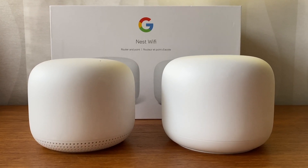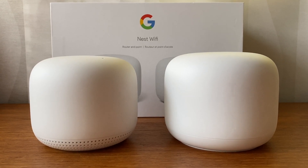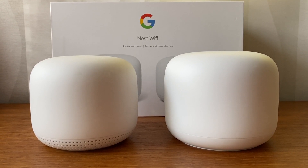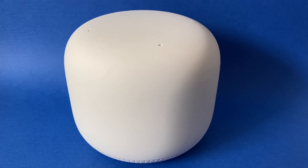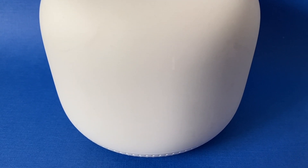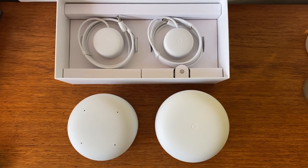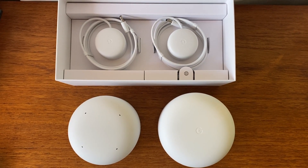So what is Google Nest Wi-Fi? Nest Wi-Fi is a mesh Wi-Fi system consisting of one main router pod and additional expandable points. It connects to your home's modem or modem router unit, also called a gateway, and it spreads your Wi-Fi signal across the home or your business. Mesh Wi-Fi creates multiple connection points across your space so you don't get dead spots.